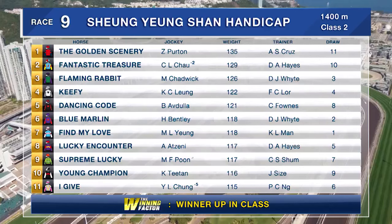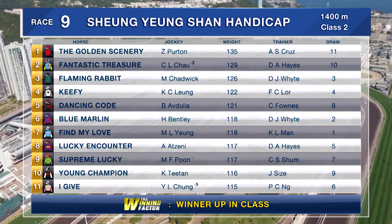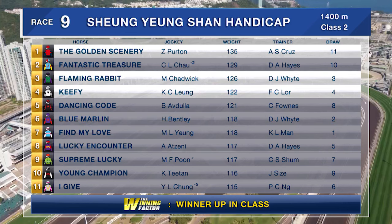This is a 1400 metre class 2, and there's plenty of quality. Cases will be made for Fantastic Treasure back to 1400 metres, Dancing Code is racing well, horses like Supreme Lucky and Find My Love have chances, as will race leaders I Give and Lucky Encounter. But I'm most focused on the two last start winners up in class: Young Champion or the Douglas White trained Blue Marlin. Let's take a look at their last start performances in class 3.